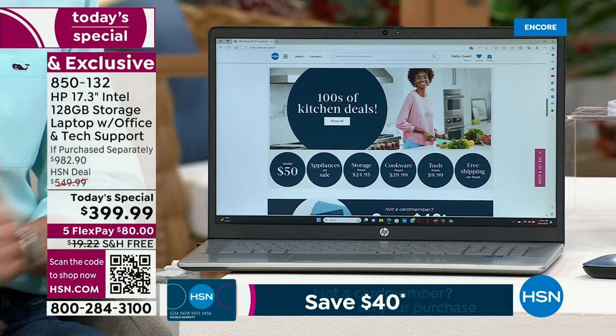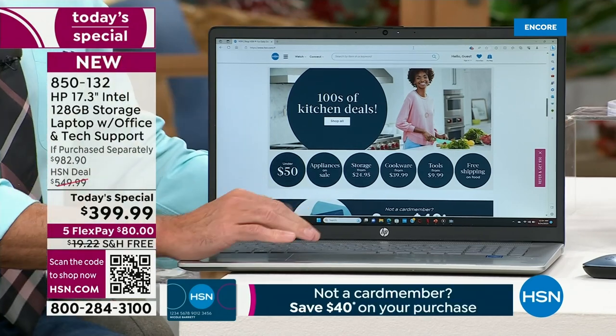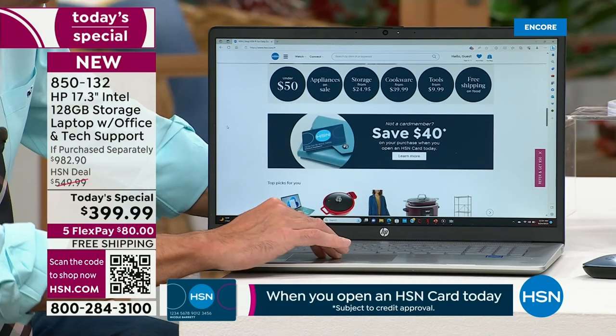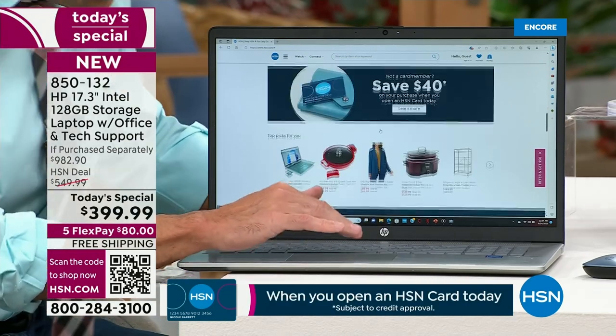HP is the number one selling computer brand in America for a reason — people absolutely love them because they're just so darn convenient and easy to use. Suzanne showed you at the beginning, but I want to show you again one of the nicest things.